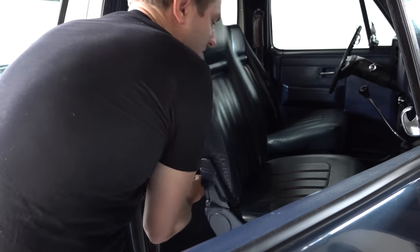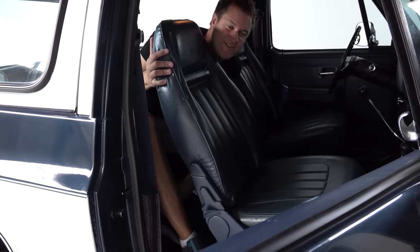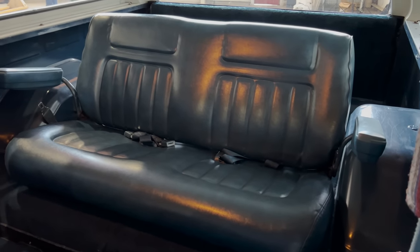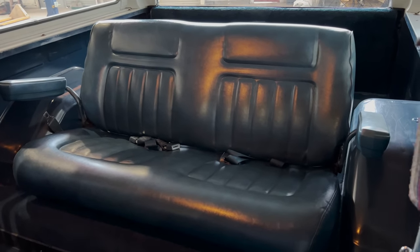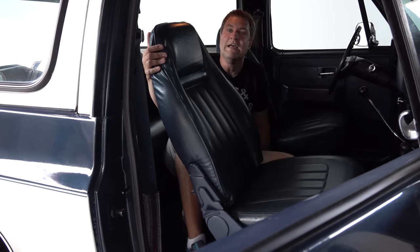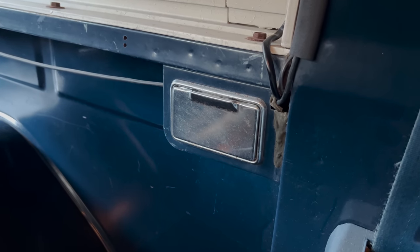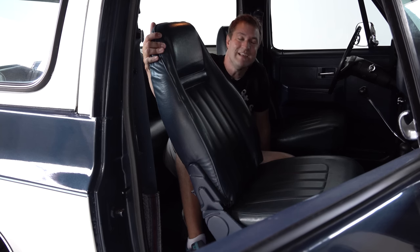Moving to the back seat, it's pretty sparse — basically just a bench with seat belts, and that's it. There are no climate vents, no climate controls, the windows don't roll down back here, no screens, no storage pockets, no cup holders, no panoramic sunroof, no rear touchscreen. You sat back there and you liked it. The one luxury? Ashtrays on both sides, of course — though it's kind of funny since the rear windows don't roll down, so you'd be smoking in an enclosed compartment.